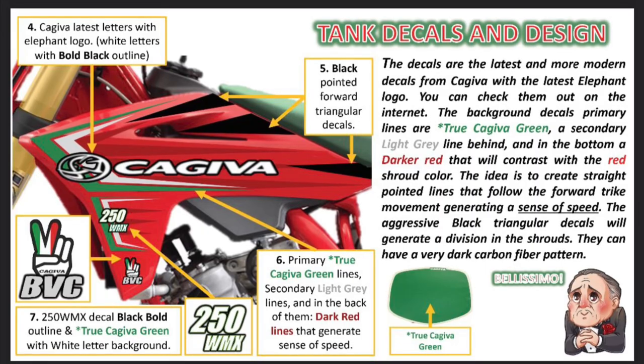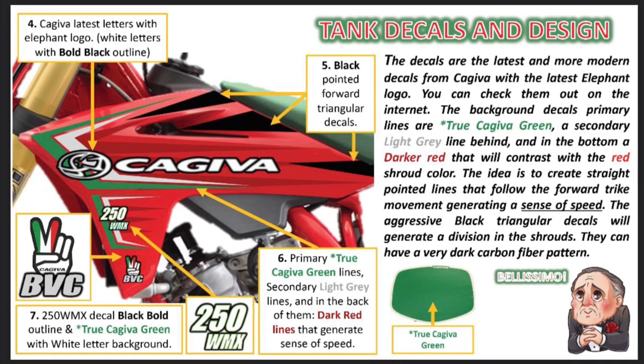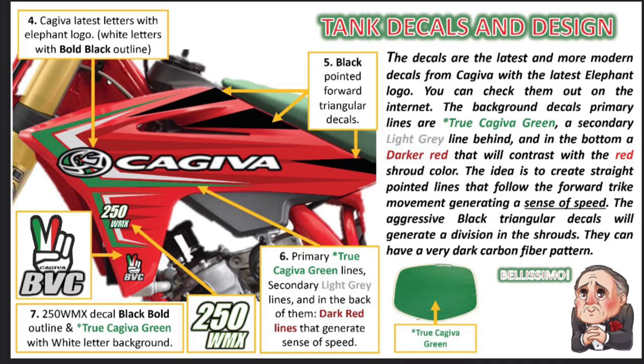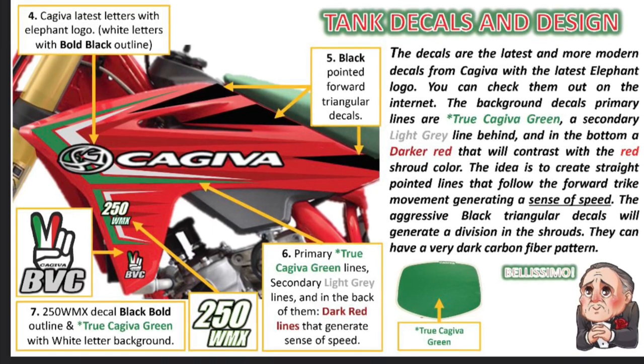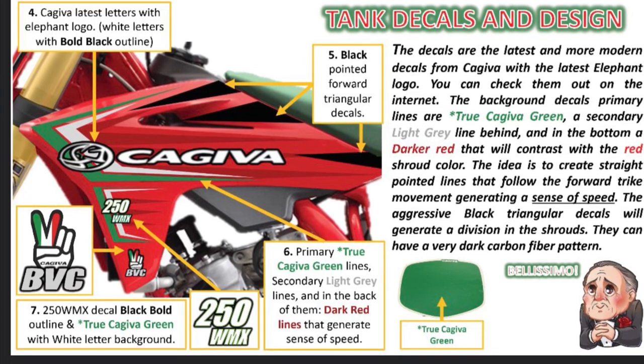He's basically talking about the tank decals and design. He says the decals are the latest and more modern decals from Kajeeva with the latest elephant logo — basically he wants to update it to their current more modern logo. He's talking about the different colors: true Kajeeva green, light gray, darker red. He has the darker red inlaid against the brighter red, and the detail he goes into is amazing — arrows drawn, everything laid out. I actually really like the BBC Kajeeva logo he drew up. His idea is to create street lines that follow the forward truck movement to give a sense of speed — and he's not wrong. We've done a lot of graphics kits and you can really make or break a bike with graphics.